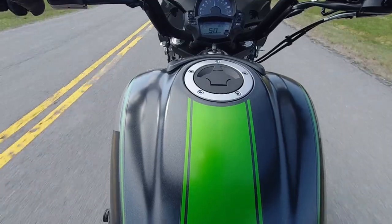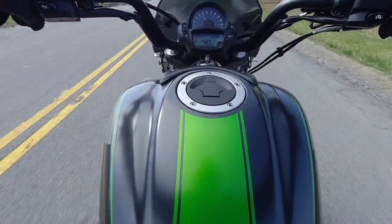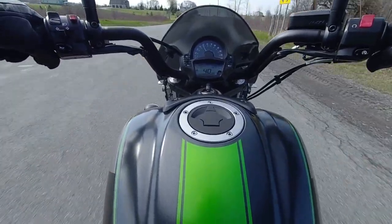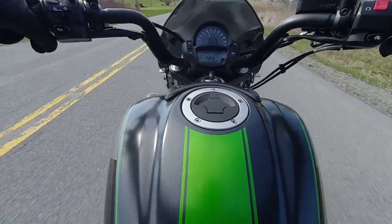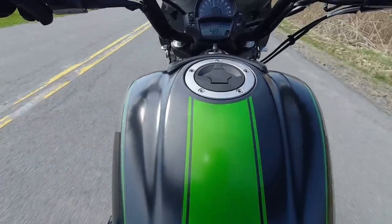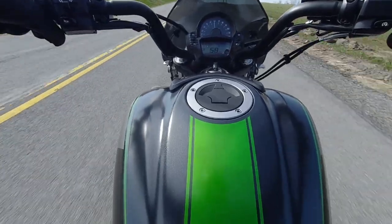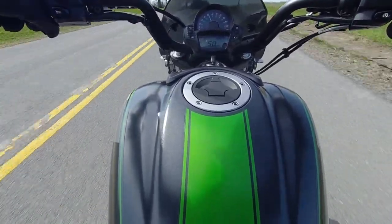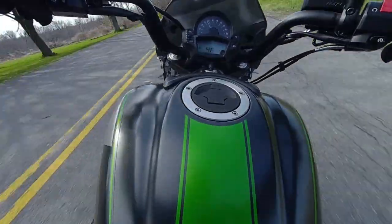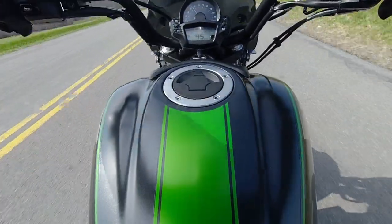Wow, jeez. I would have never expected a pull like that from a sub-thousand cc cruiser bike. People call this an entry-level bike — wow — I would even say this is too much for an entry-level rider. This is one hell of a bike. It's very smooth, too.